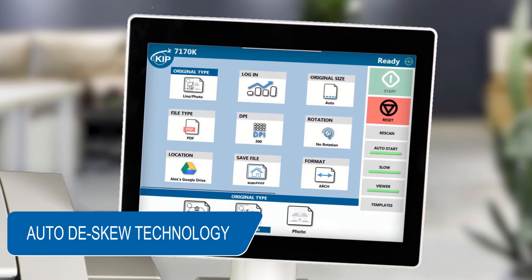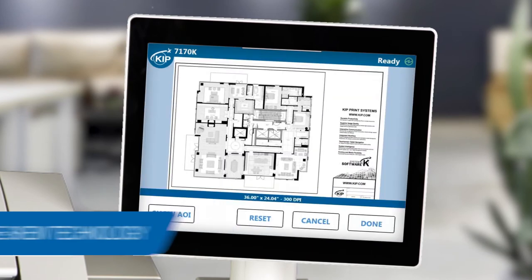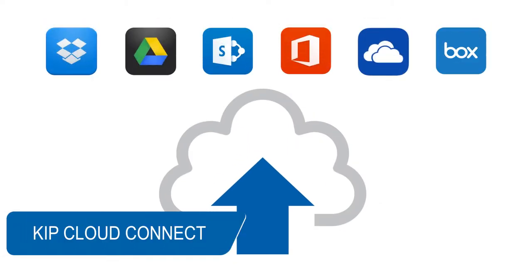KIPP Auto-D-SKU technology ensures the perfect scan or copy every time. The power of KIPP CloudConnect delivers project communication for anytime, anywhere collaboration.